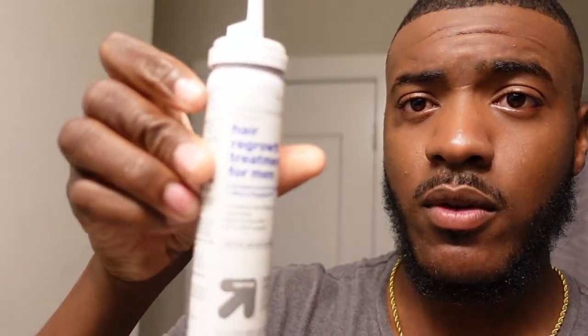So for my minoxidil beard growth journey, my routine looks a little bit like this. First, I got the foaming minoxidil — take about a capful into your hand and rub it in on the sides. Once again, this is twice daily.